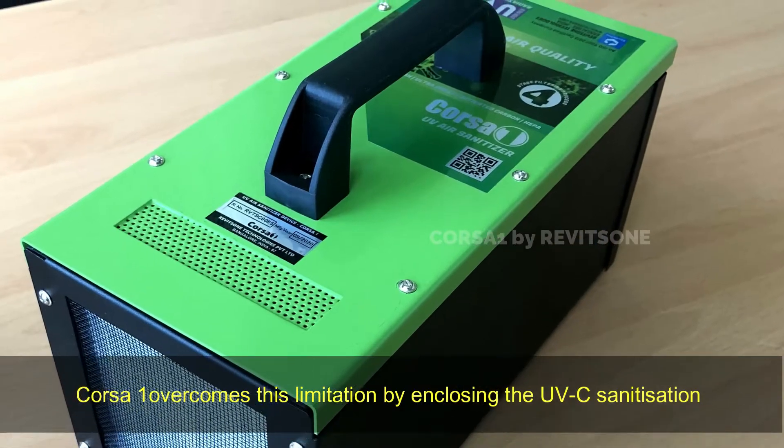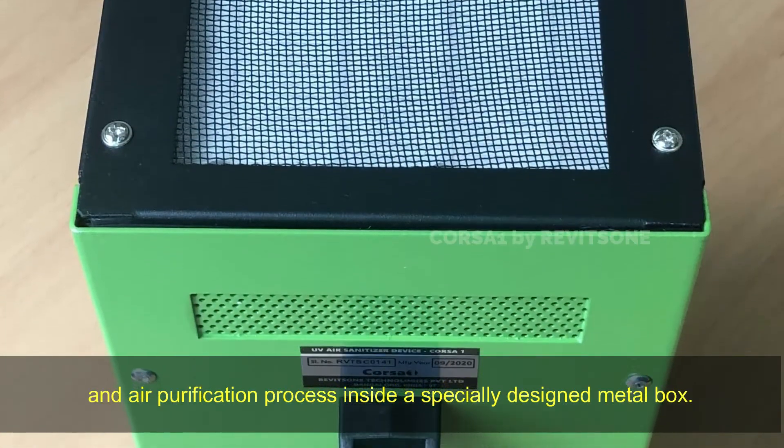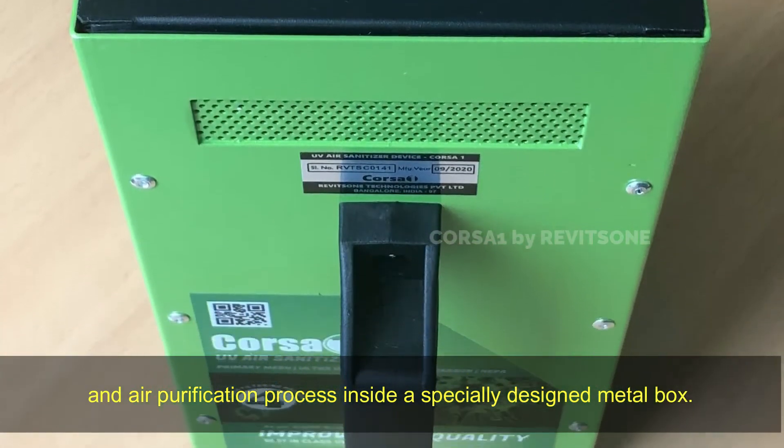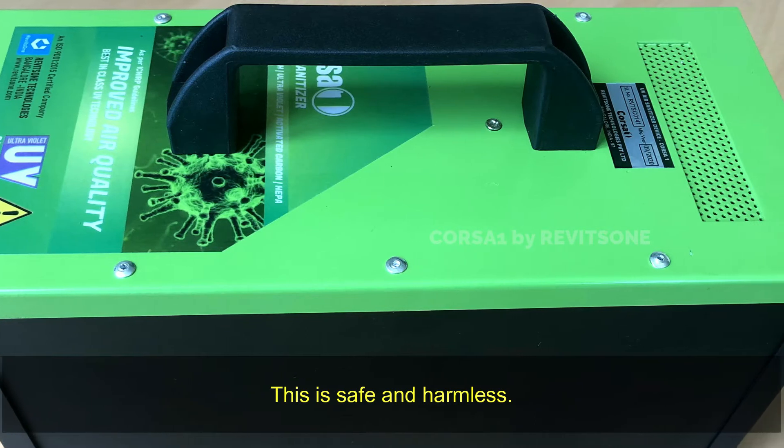Corsa One overcomes this limitation by enclosing the UVC sanitization and air purification process inside a specially designed metal box. This is safe and harmless.